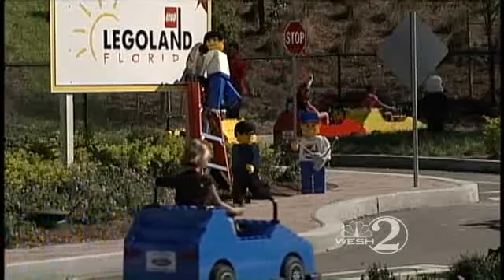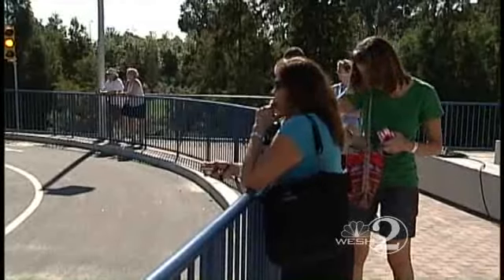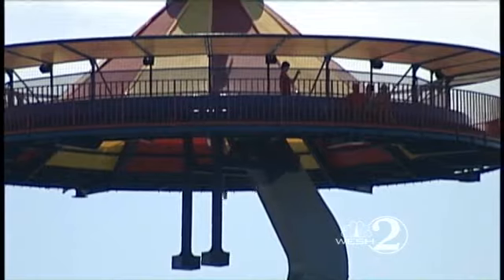Come on. A happy meal at McDonald's each month of the year will cost you more than $60. So one annual pass and all the fun and enjoyment you can have here with your grandkids or in the botanical gardens — that's a bargain.